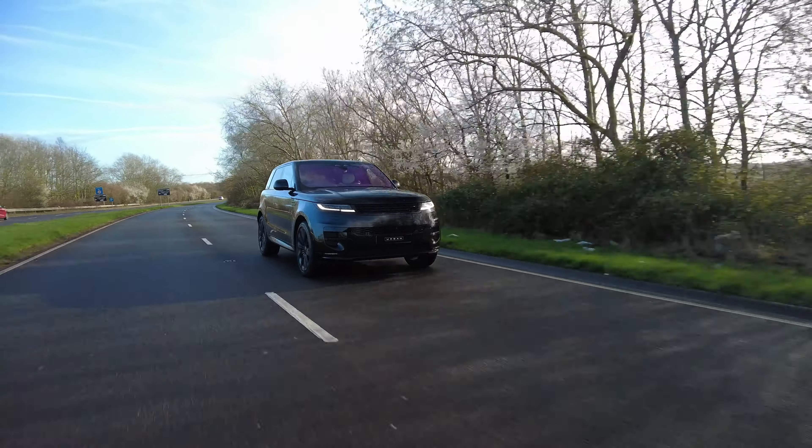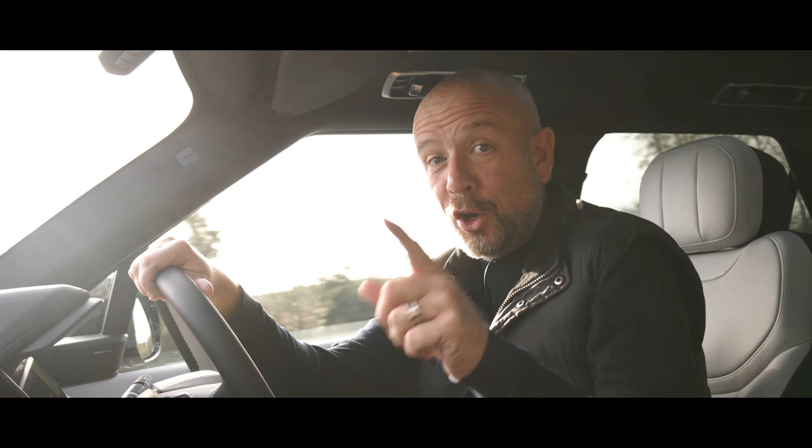I've got one big question - is the SV Edition 1 good enough?